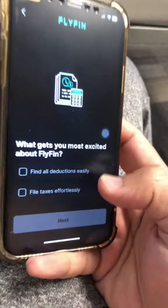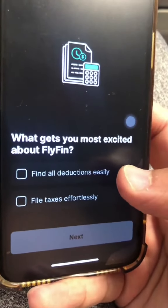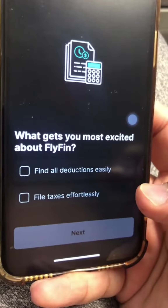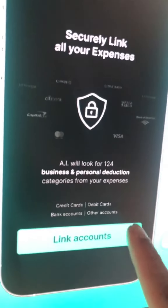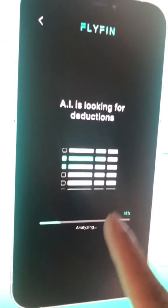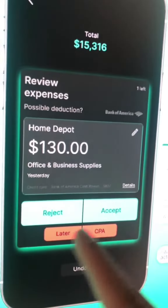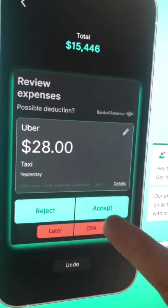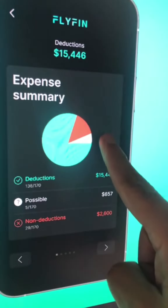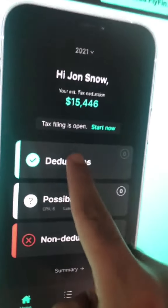Fly through your taxes — that's right. Here are two things this app helps you with: number one, find all the deductions — the AI will do all the work for you; and number two, file taxes easily. You link your account, then the AI does the magic. It looks for deductions and recommends them, and you can accept or reject each one. At the end, it gives you a full summary of all your deductions — here you go, look at this.